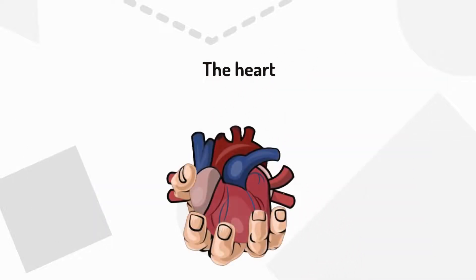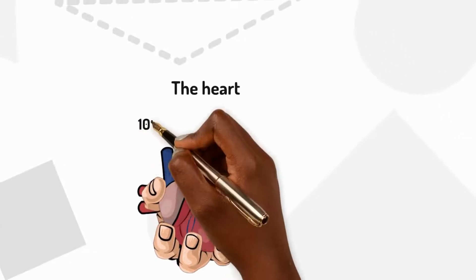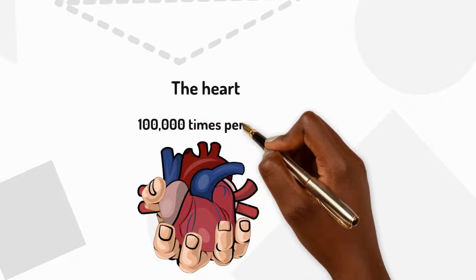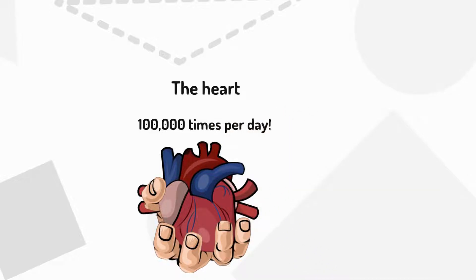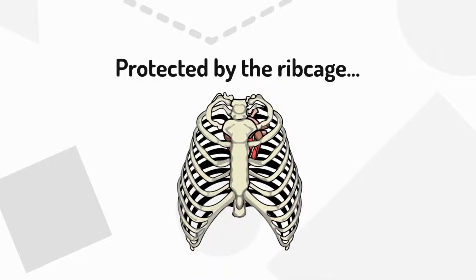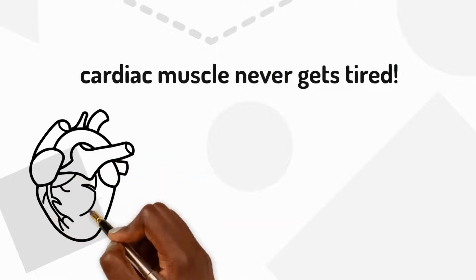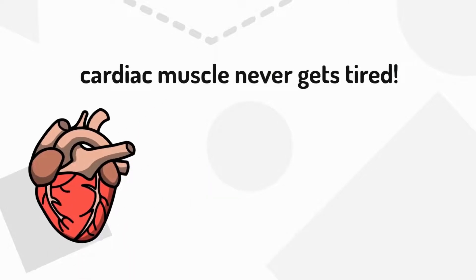We'll begin by looking at the heart, a muscular pump about the size of a fist. It beats about a hundred thousand times a day and is located in the centre of the chest, protected by the ribcage and sternum. The heart is able to contract and pump blood around the body because it's made of a special muscle called the cardiac muscle.